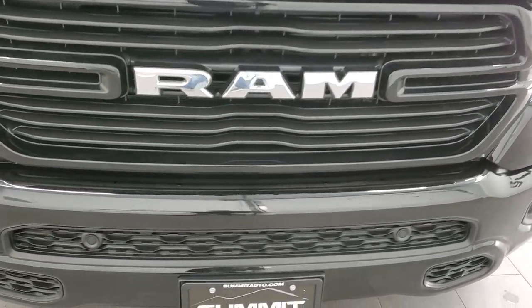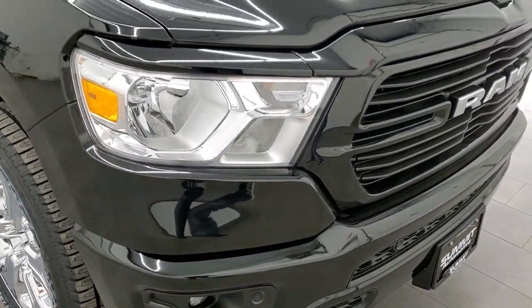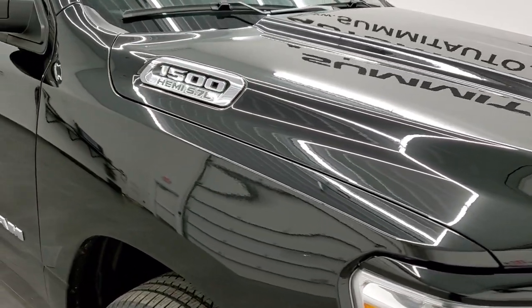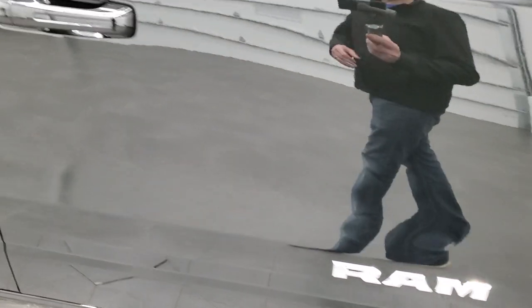Halogen headlamps, has the front bumper parking sensors. Get the chrome-trimmed Hemi 1500 logo, and the RAM logo is also chrome-trimmed.